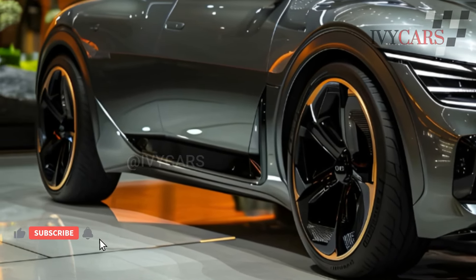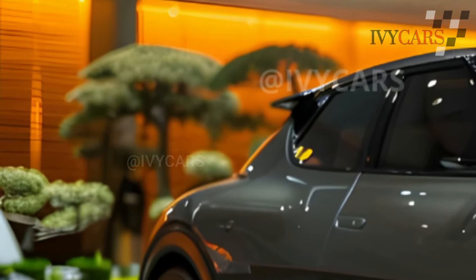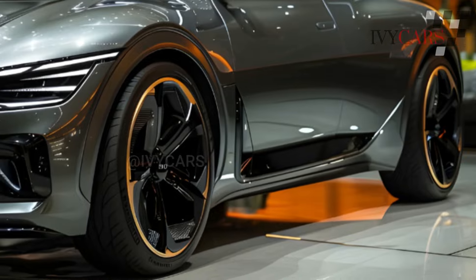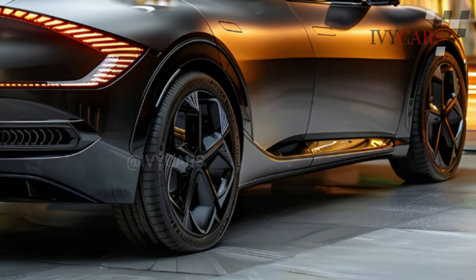Kia's upcoming North American brand, the K4, will replace the Forte compact car in 2025. A new electric variant, the EV4, may also be added. The 2025 Kia K4 will cost between twenty-two thousand dollars and thirty thousand dollars depending on trim and options.